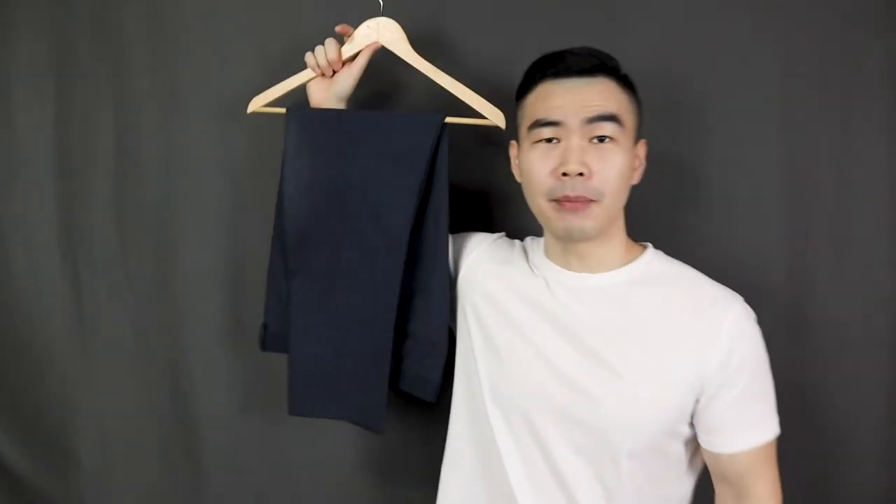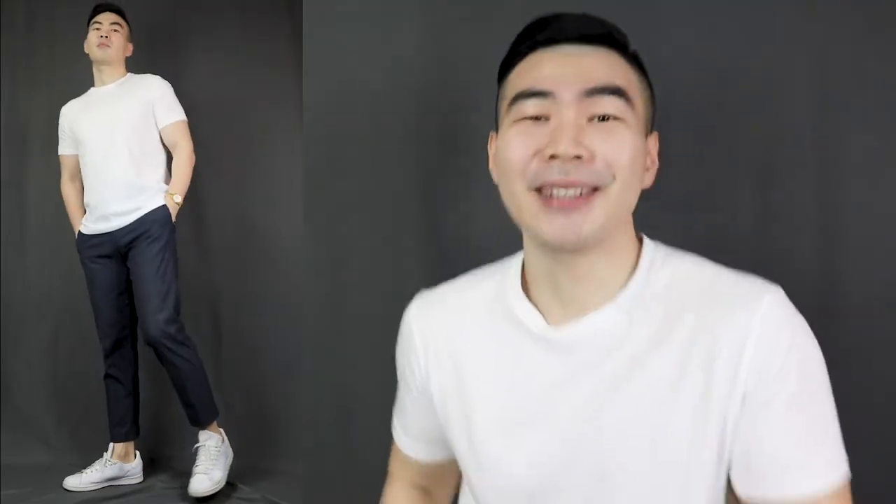On to the third way to rock a t-shirt — I'm gonna up it a notch and pair it with a pair of cropped trousers. When it comes to t-shirts, everybody knows how to rock it with a pair of jeans, right? But nobody is gonna think of rocking it with a pair of trousers. So wearing t-shirts with cropped trousers would definitely make you stand out. Now don't try to wear a t-shirt with standard suit trousers though, because it's gonna look a little bit off.